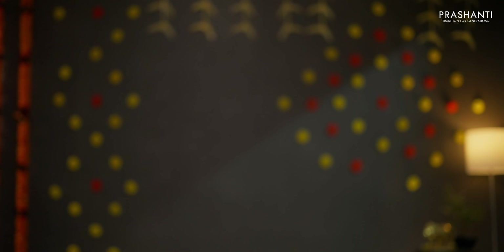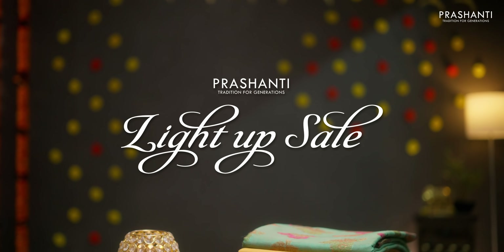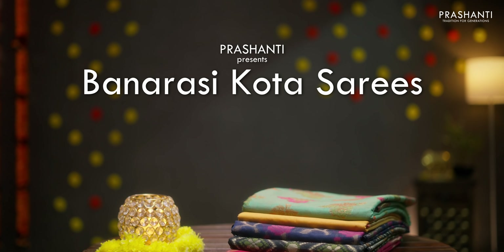Hello all, welcome to Prasanthi. This is Brinda. In today's new arrivals, we are going to see Banarasi Kota Saris. Beautiful Kota Saris with rich Banarasi borders in both gold and silver zari. We have very pretty colour combinations in both light and dark colours, and some amazing saris in pastel shades. Let's quickly get started.